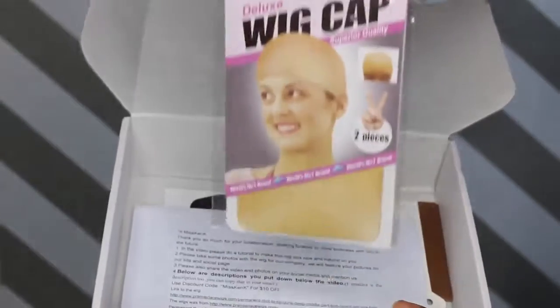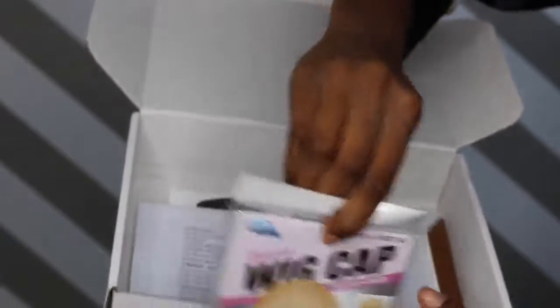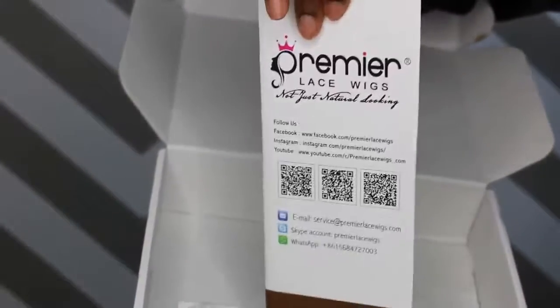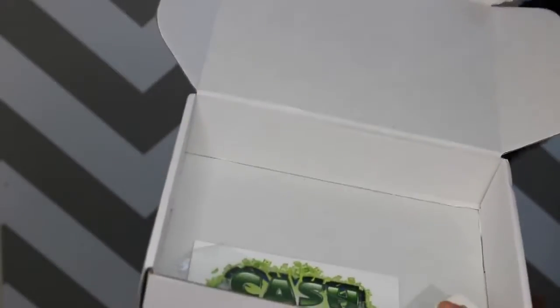They also gave me a two-pack of wig caps, which was great. It also has an information packet from Premier Lace Wigs with a bunch of information about the unit on it.